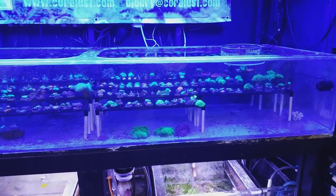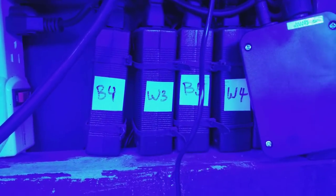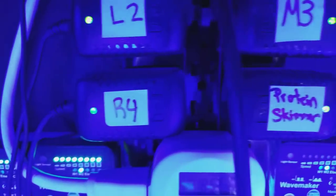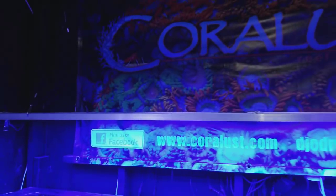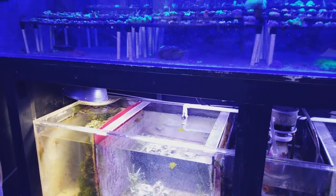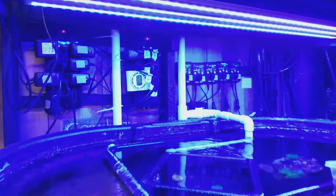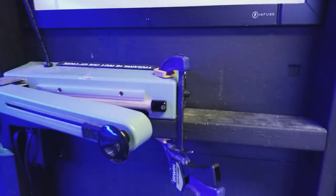Bonus tip: label everything. If you knew what was behind my tank you'd freak out, but I label which transformer is which, which plug is which. From day one, label your wires. If you have unlabeled wires under your tank and need to replace something, you're in trouble. Stickers are a reefer's best friend — a roll of masking tape and a permanent marker. Label everything.